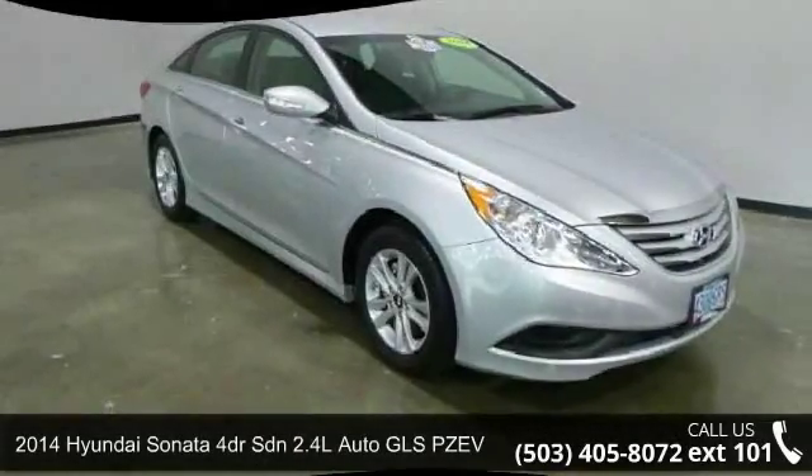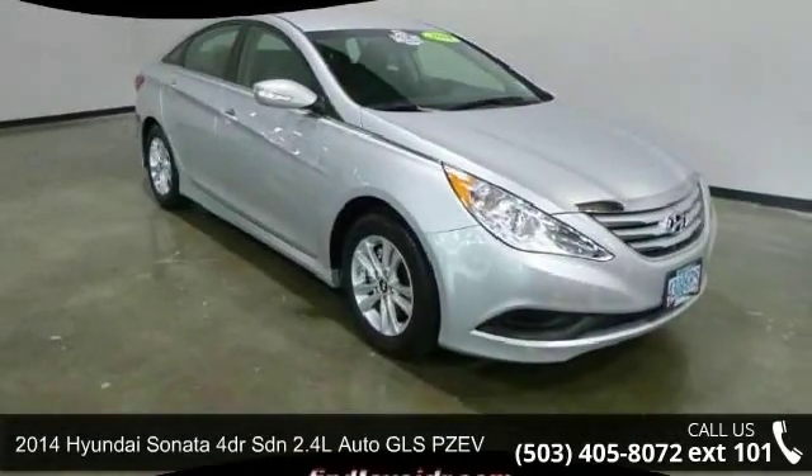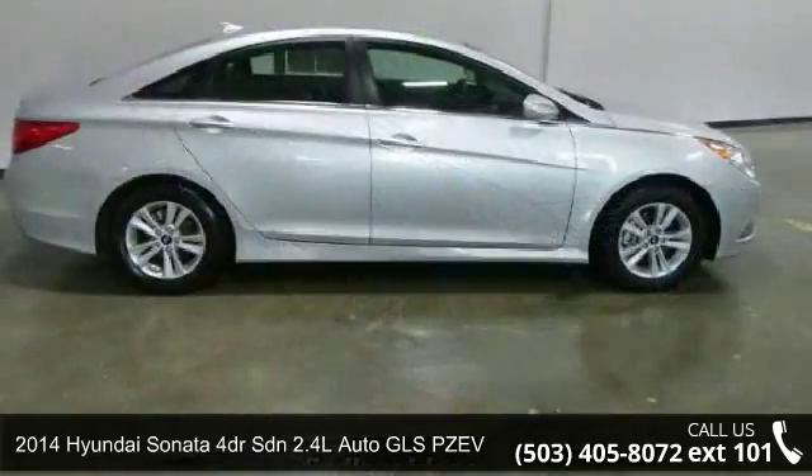Presenting the 2014 Hyundai Sonata. If you are looking for a first-rate auto, this one could be yours today.